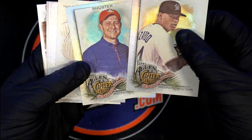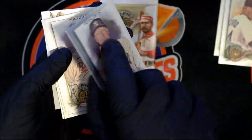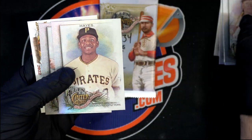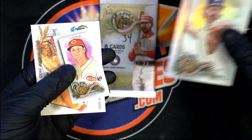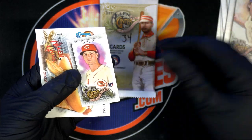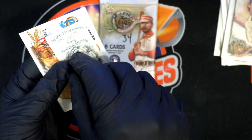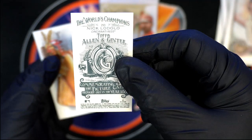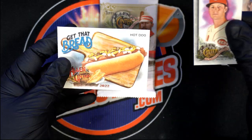We'll see if you get some rookies here — that'd be great if we could pull some rookies. Josh Donaldson for the Yankees. Look at that one — Hayes for the Pirates. Jack Morris, Legend. Larry Tiger. Here's a mini. This one isn't foiled out — it's a nice rookie mini with an Allen & Ginter back. And this one isn't foiled either — this is an insert. Get that bread.